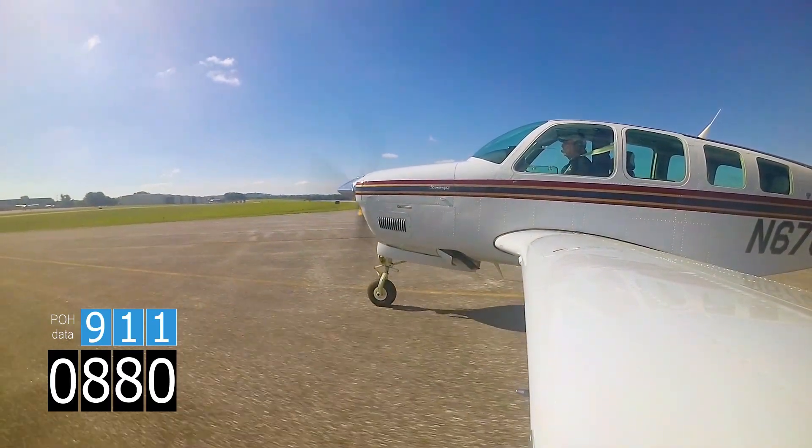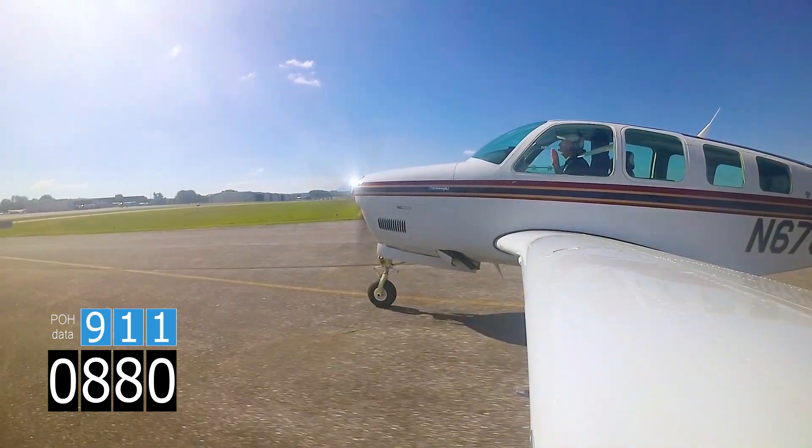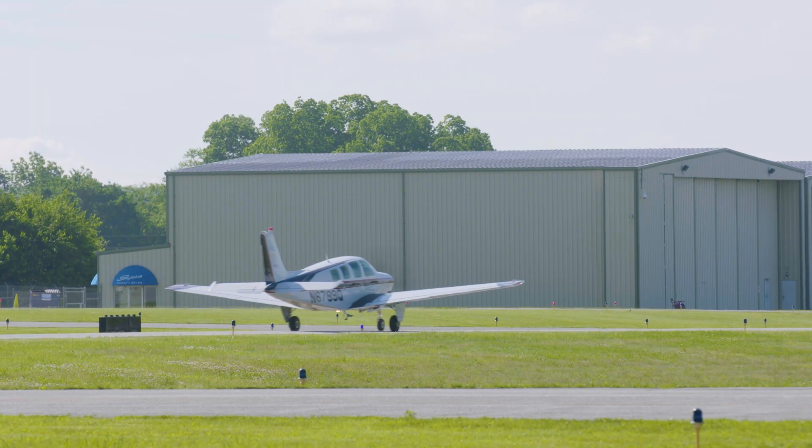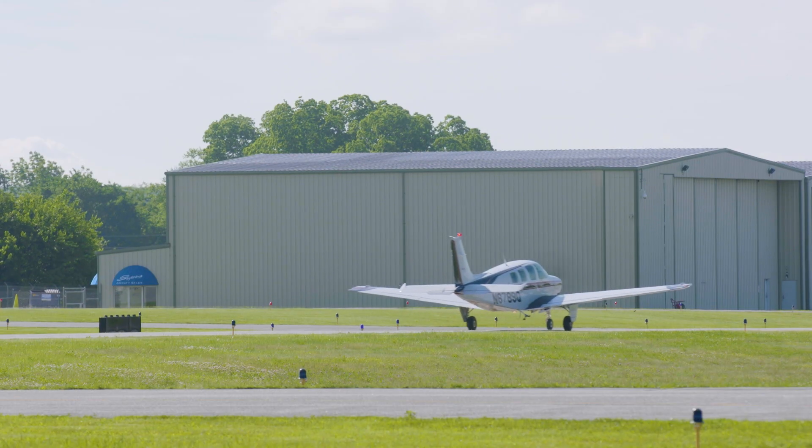The clips in this video are representative of the average performance Dave and I saw in each airplane. We executed four takeoffs and four landings and saw very little variance between each pattern.